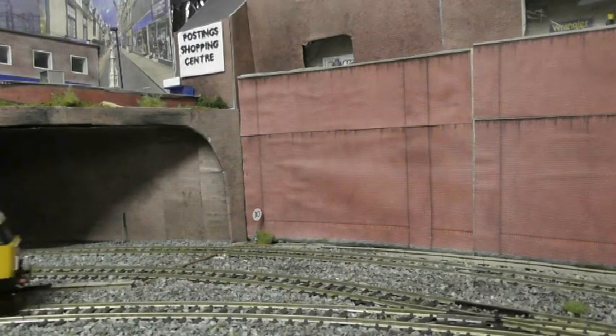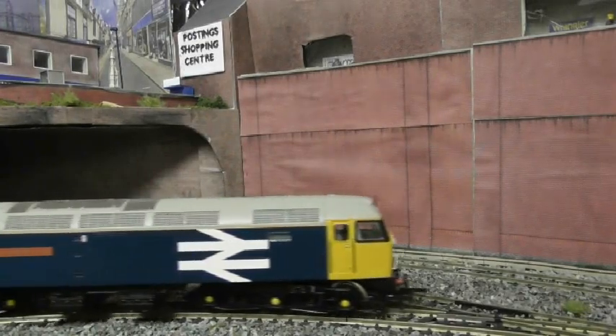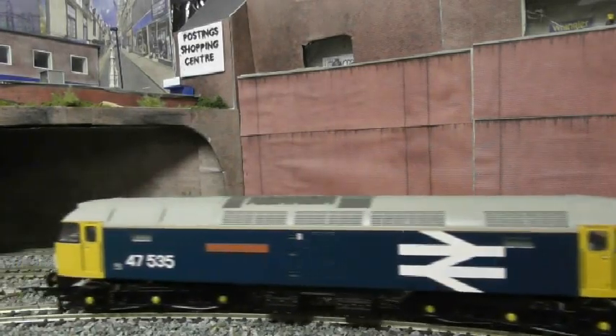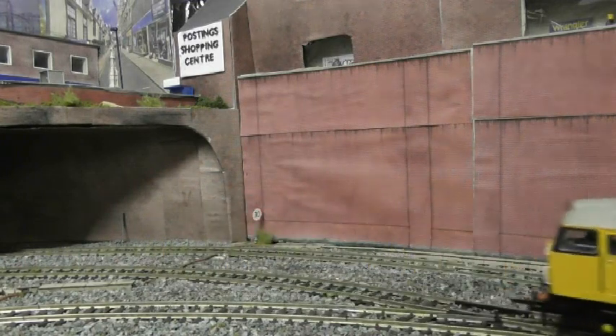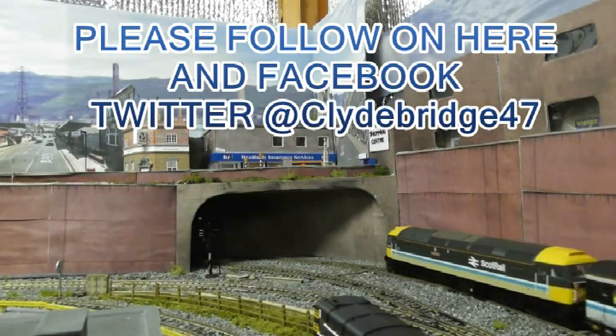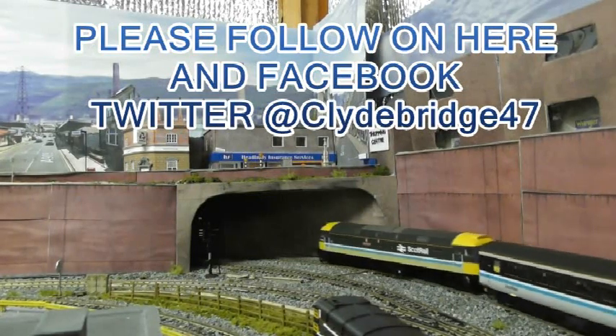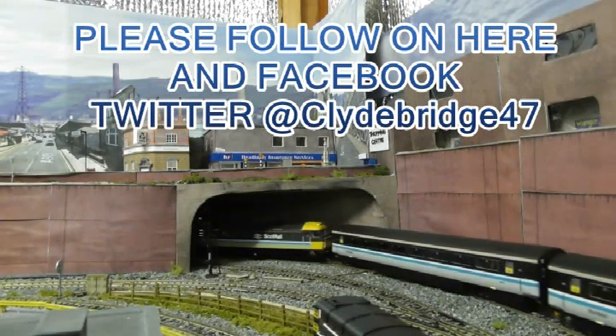I hope you can join me for part two of the March update. In the meantime, take care of yourselves and enjoy your layouts. Bye bye for now.